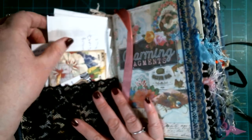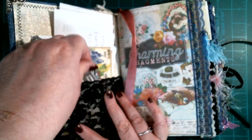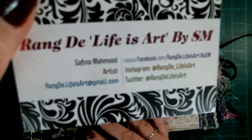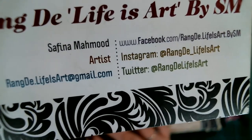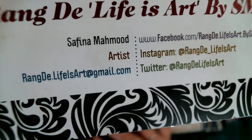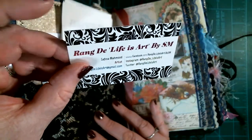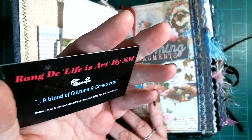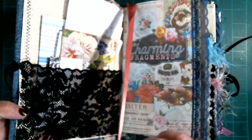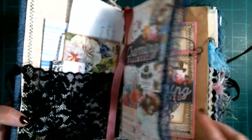What I do with the first pocket is put receipts in so I can go back and compare prices. This is her business card — 'Randy Life is Art by SM.' She's on Instagram, Facebook, Twitter, and there's her Gmail. Her Etsy is 'Randy Life is Art.' I was so glad we met because when I told her I had a YouTube channel she came to visit. 'Charming Fragments' is the name of the paper line.